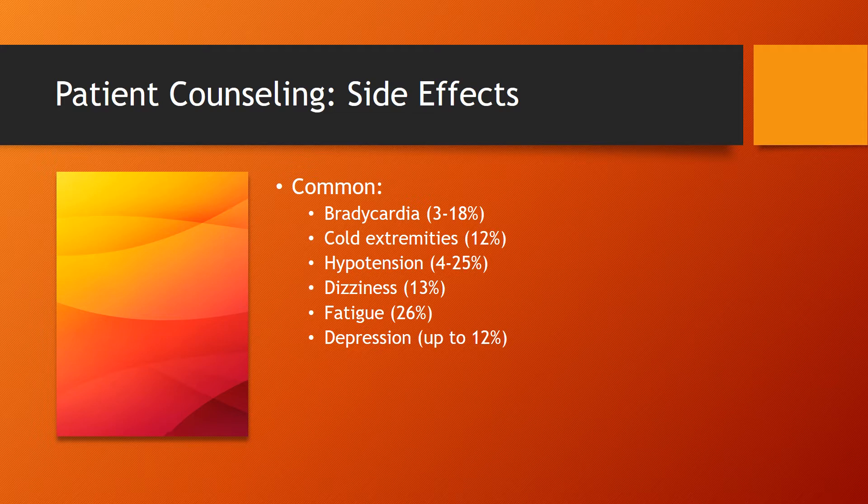Some common side effects that patients might run into while taking this medication consist of bradycardia, cold extremities, hypotension, dizziness, fatigue, and/or depression.